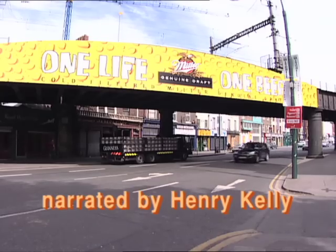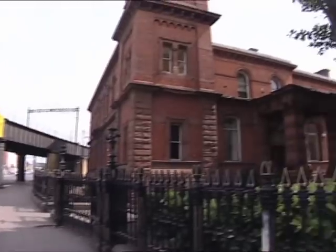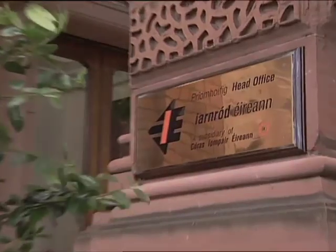The headquarters of Irish Rail, or Iarnród Éireann, the railway arm of CIÉ (Córas Iompair Éireann), is located in the office buildings of Dublin's Connolly Station. The grand red brick building was built by the Great Northern Railway.